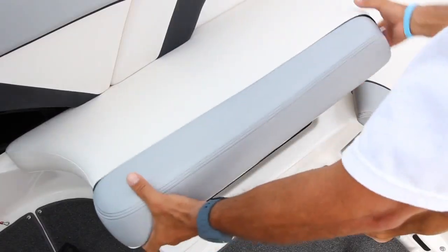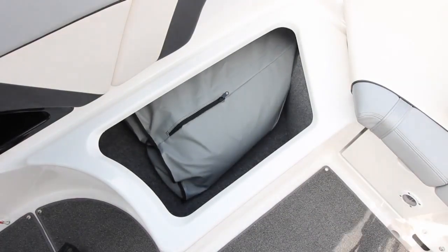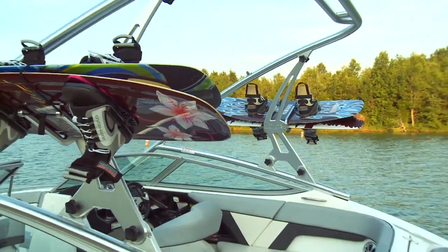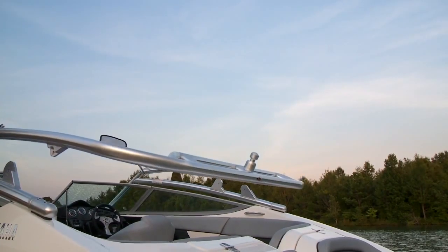Go for big air, courtesy of the massive wake formed by 50-gallon internal ballast tanks. At the end of a thrilling day on the water, the innovative tower with built-in wakeboard racks can fold down for easy towing and storage.